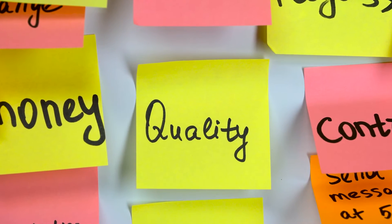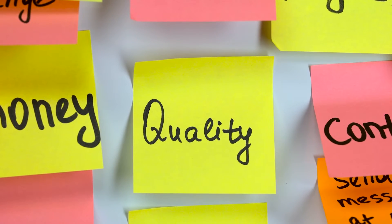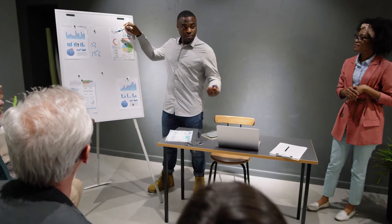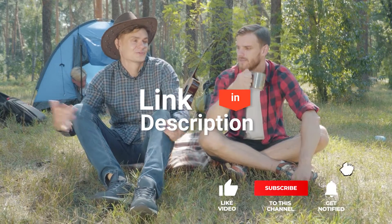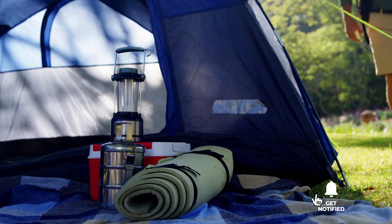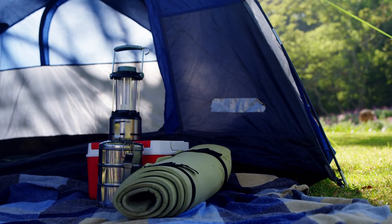As an outdoor enthusiast and mountain biker who loves testing gear, my review is based on quality, features, and value for money, giving you the best advice to help you pedal forward faster and further. If you'd like more information and updated pricing on the products mentioned, be sure to check the links in the description box below. So, here are the top 5 best pocket-sized outdoor blankets.